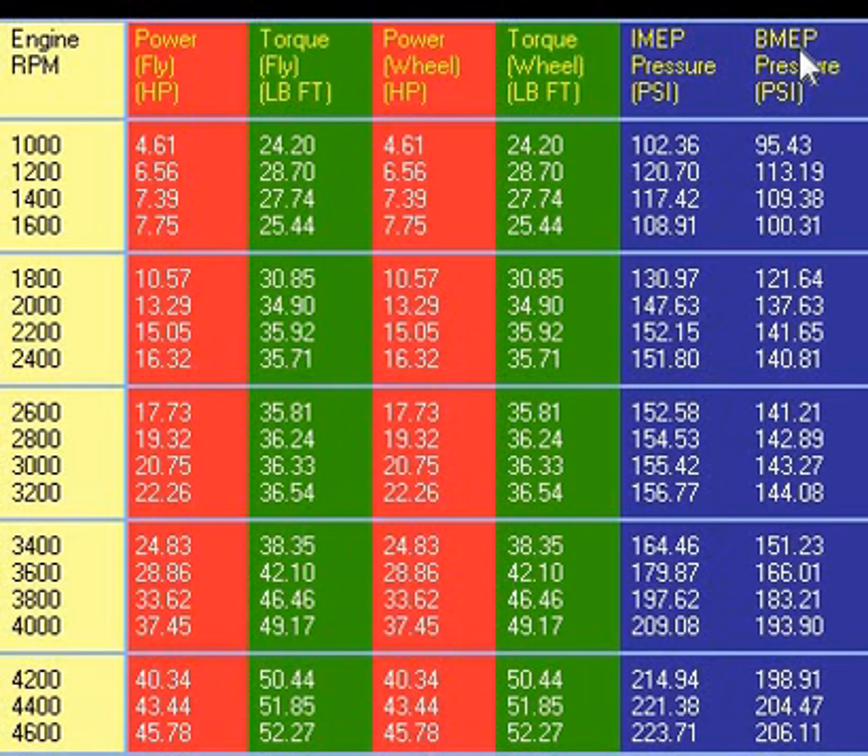I wanted to take a look at another sanity check. If you look at the right-hand column, we see BMEP — Brake Mean Effective Pressure — in PSI. None of us know what these numbers mean, right? But in the real world, are these ridiculous numbers? Like at 4,600 RPM — I've cut it off there because volumetric efficiency drops off at 4,800. It makes more horsepower, but VE starts dropping off, so there's this peak. What is 206? Is that ridiculous? 204, 199?